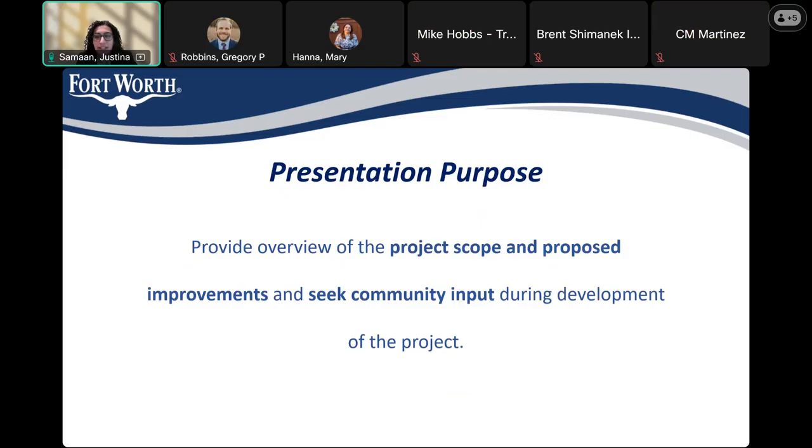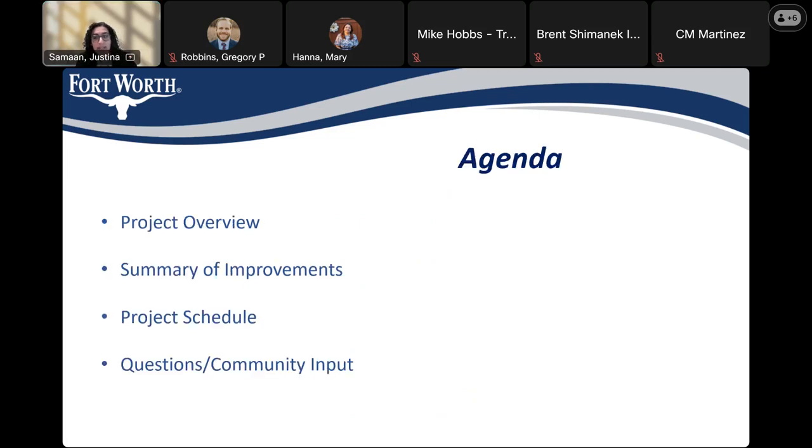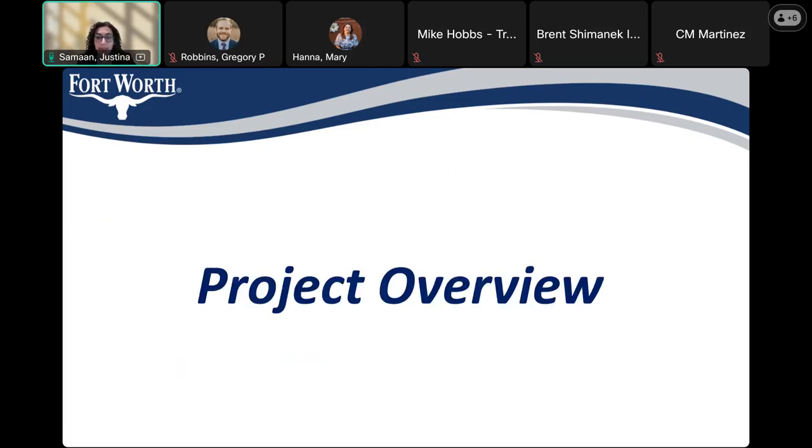The purpose of this presentation is to provide you with some information about the project scope and proposed improvements, as well as seek community input throughout the project. I'll be providing a summary of the improvements on each street associated with this project, discussing the expected schedule moving forward. At the end, we'll open it up for questions.